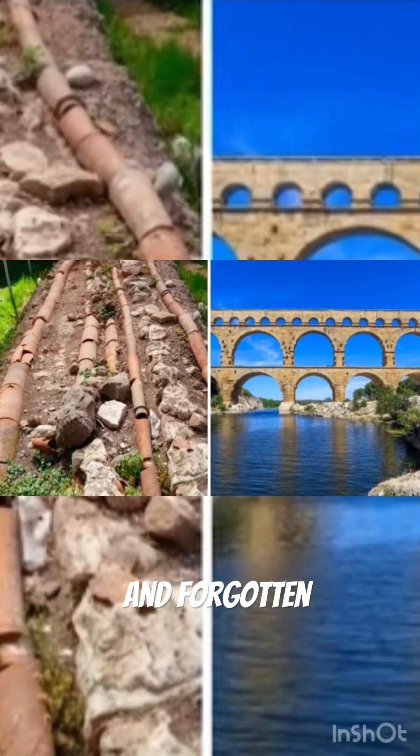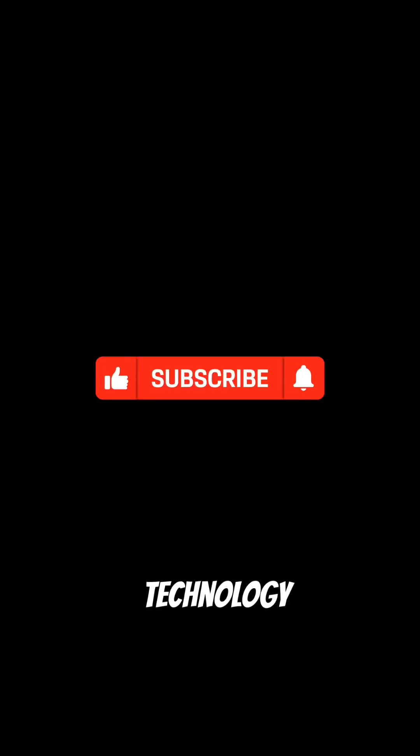For more ancient mysteries and forgotten technology, don't forget to subscribe, like, and comment for more facts.